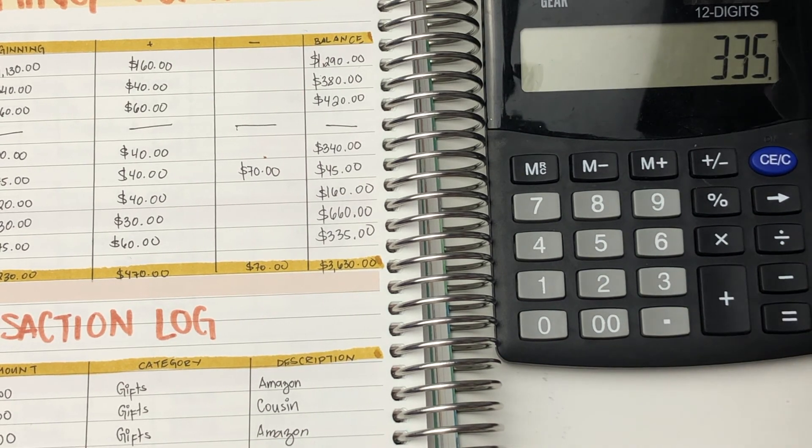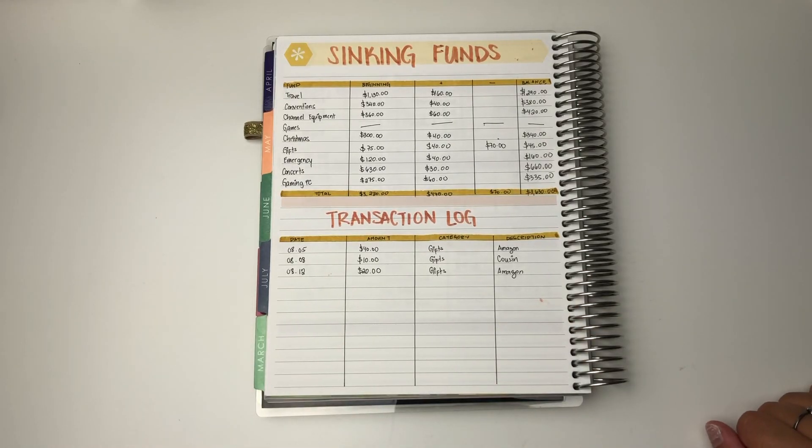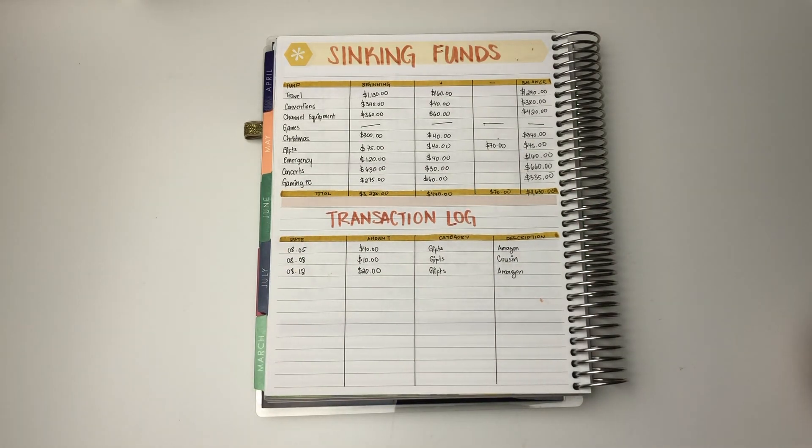Alright, so all of my numbers match up — that was basically it for closing up my sinking funds. I hope you guys enjoyed. Once again, thank you guys for watching. Thumbs up if you like this video, subscribe to my channel for more budgeting related videos, and remember to keep on shining. Bye!